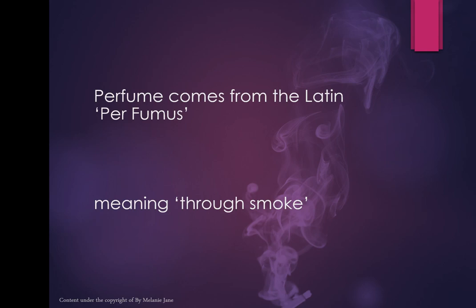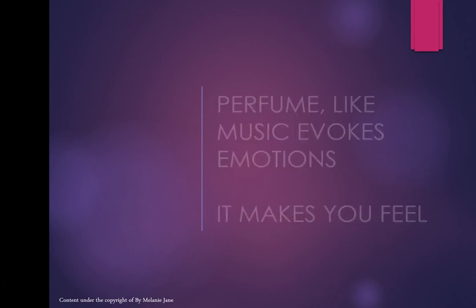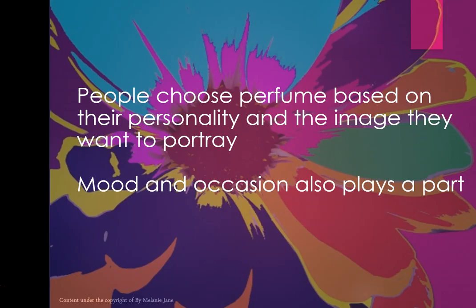People still burn things like sage and frankincense today, creating smoke — so that's what perfume means. But perfume is communication; it's very important. Perfume evokes emotions, much like music. It can make you feel happy or sad, it can make you reminiscent, and it can change the way that you feel.